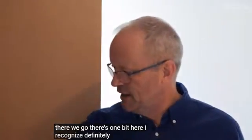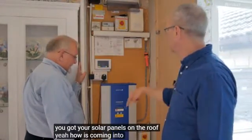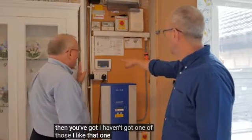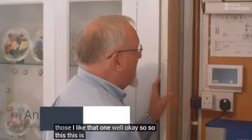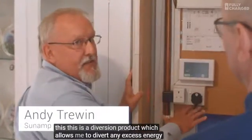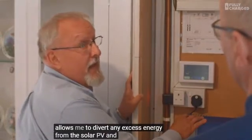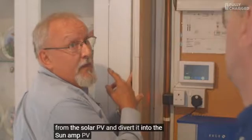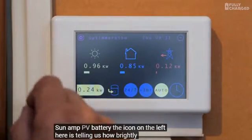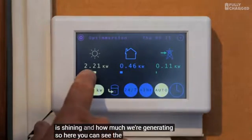There's one bit here I recognize, definitely - the inverter. So you've got solar panels on the roof, power's coming into the inverter. But then you've got this - I haven't got one of those. Okay, so this is a diversion product, which allows me to divert any excess energy from the solar PV and divert it into the SunAmp PV battery. The icon on the left here is telling us how brightly the sun is shining and how much we're generating - the figure's changing.